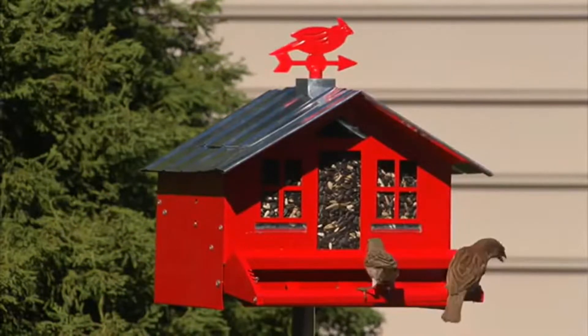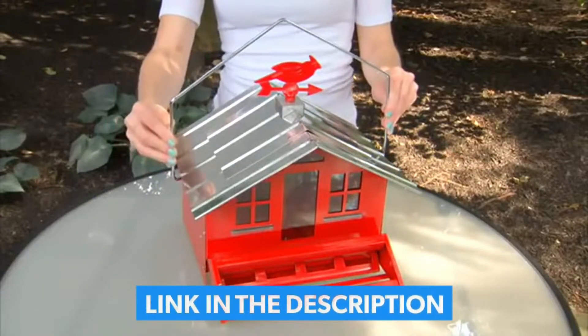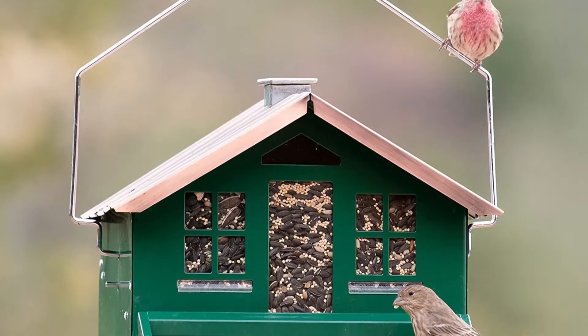The top of the feeder also locks into place, keeping squirrels out. The front-facing perch is especially attractive to cardinals, and the 8-pound capacity will keep birds of all kinds well-fed. This feeder can be hung from a pole or tree, or be pole-mounted.